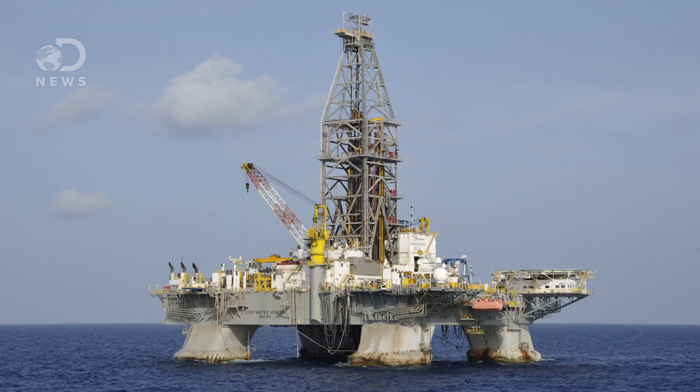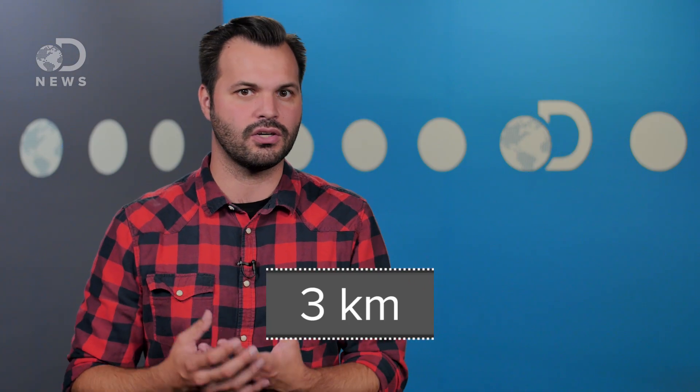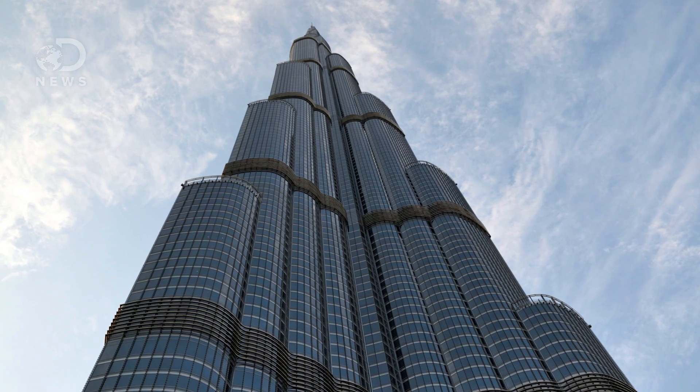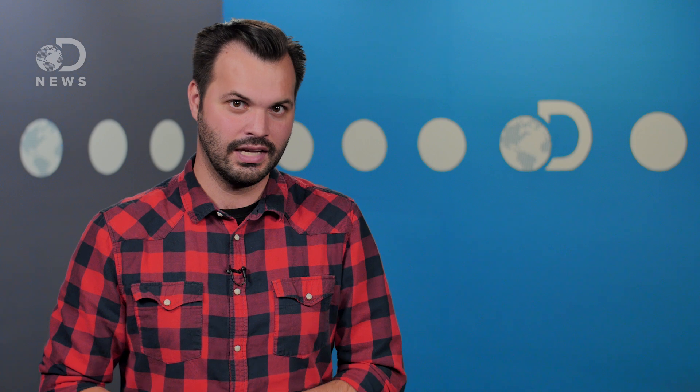Getting at that oil isn't easy, though. For example, Deepwater Horizon — the one that blew out in the Gulf of Mexico in 2010 — could reach 10,000 feet to the ocean's floor, then drill over 30,000 more feet into the rock to extract that oil. The tallest building in the world, the Burj Khalifa, is only 2,717 feet.